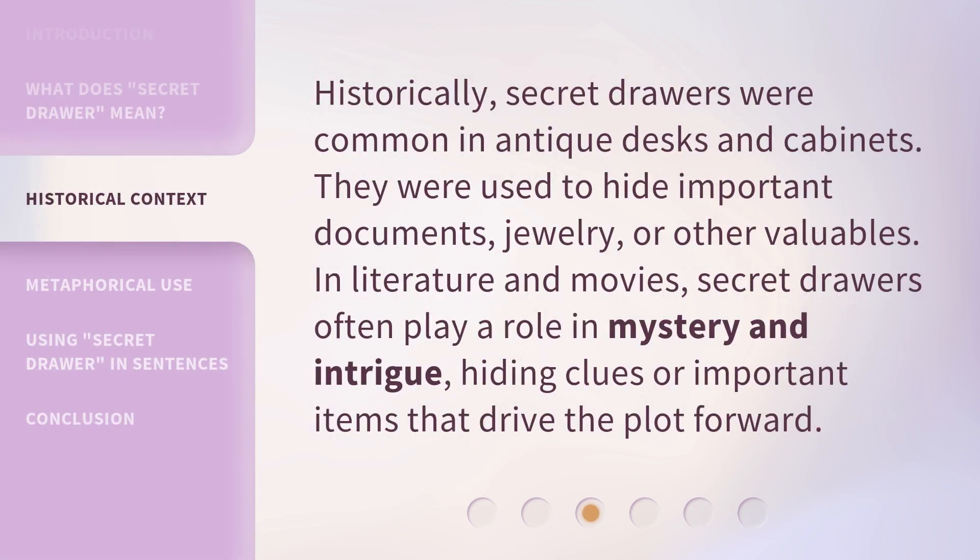Historically, secret drawers were common in antique desks and cabinets. They were used to hide important documents, jewelry, or other valuables. In literature and movies, secret drawers often play a role in mystery and intrigue, hiding clues or important items that drive the plot forward.